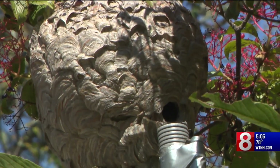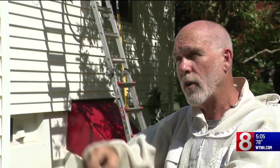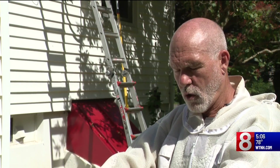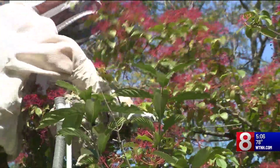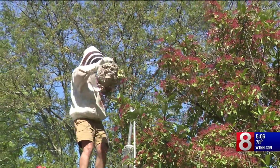So how do you know if you have a nest in your home? "What people need to look for is consistent traffic to one spot — that tells you there's a nest in a hole in the ground." If you have a big nest, the best thing to do is call an expert so they can safely remove it.